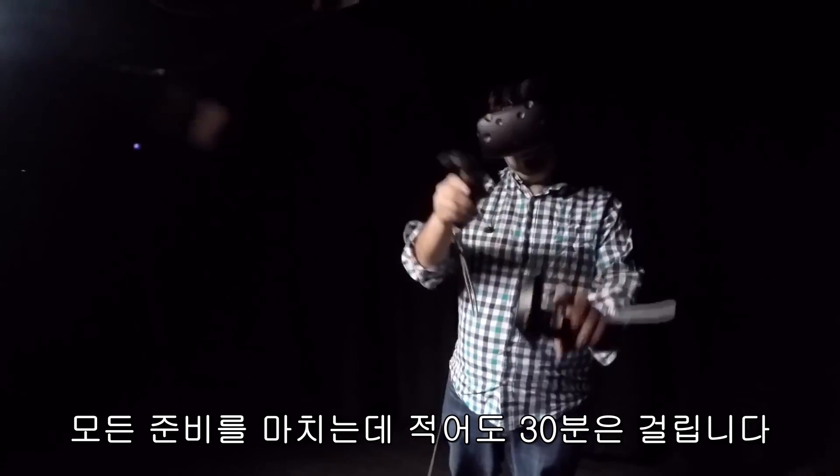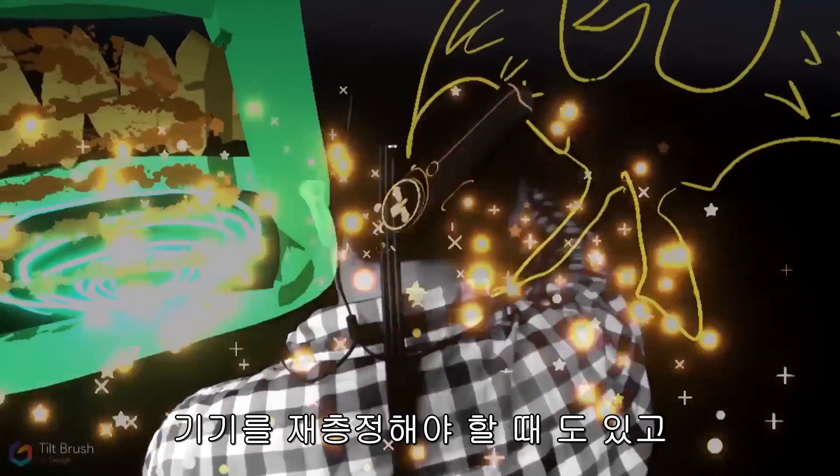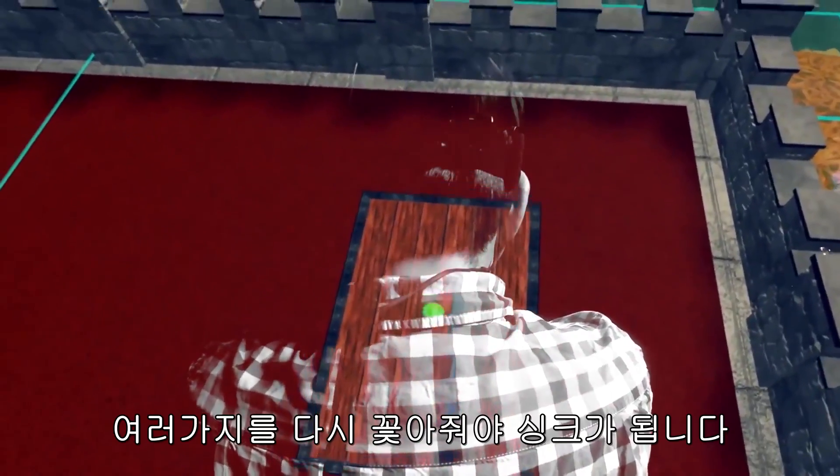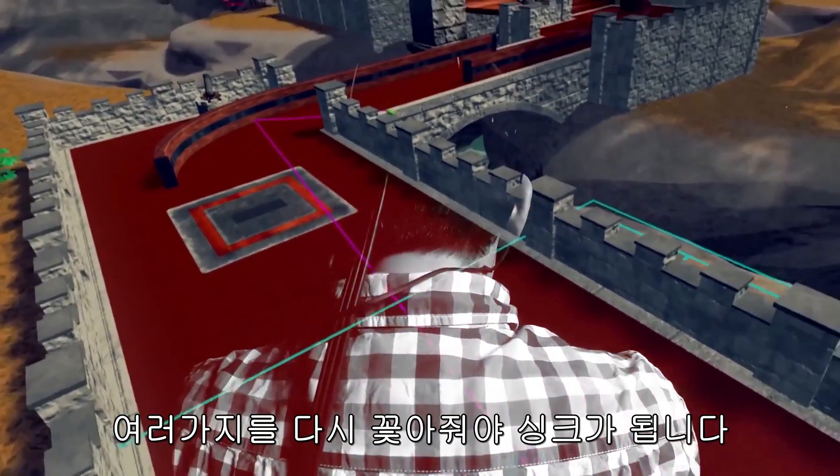Just to get all the hardware situated, it's easily a half-hour setup. You might need to recalibrate them, and even when you want to jump in the next day after it's been set up, you'll need to plug in multiple things to get synced up before you start.